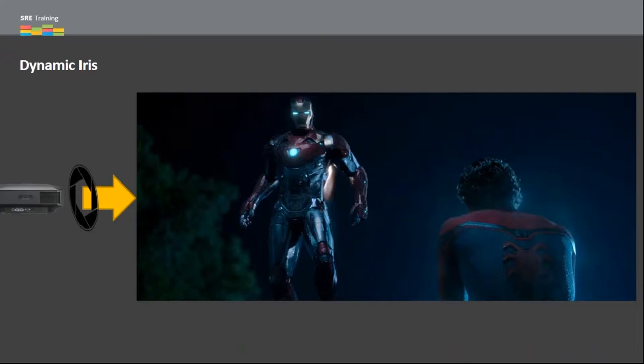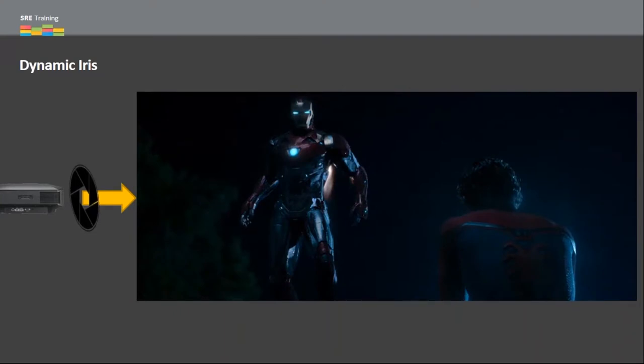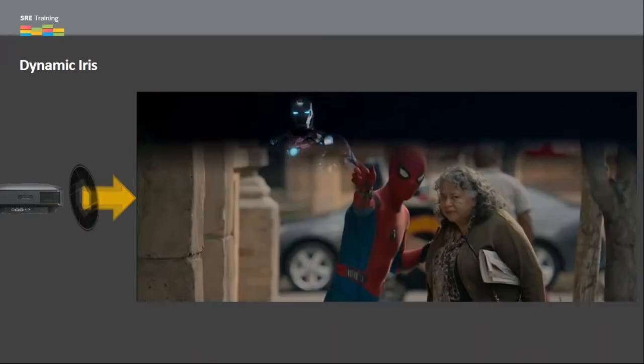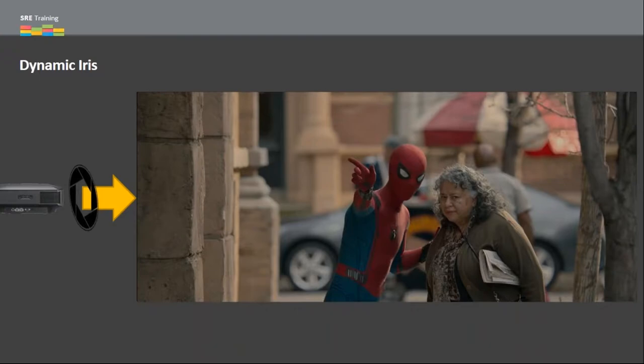Sony projectors deliver the best detail and content performance. A dynamic iris is a big part of our projector lineup in both 1080p and 4K projectors. Like local dimming for flat panels, a dynamic iris controls light output — for very bright scenes it opens up, for dark scenes it closes down — giving you the best possible black level and contrast on a frame-by-frame, scene-by-scene basis.